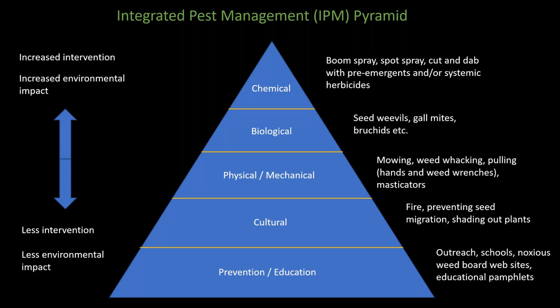Another cultural control is preventing seed migration by cleaning vehicle tires, boots, socks, etc. Hitching a ride on vehicles is one of the main ways seeds move around. This was a huge issue in Mount Rainier National Park several years ago, where weed-contaminated sand was spread along roads during icy conditions because no one thought to kill them in the sand when it was stockpiled. The main cultural option available is prescribed fire, but if you can use it, it's by far the best way to go.